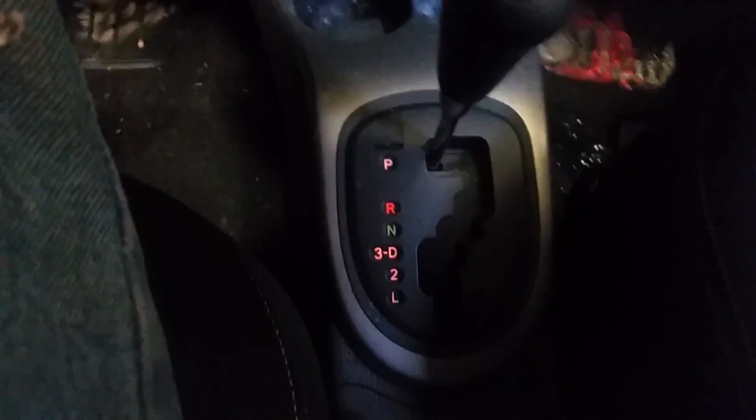Manual temp controller — looks like it's broken a little bit. Automatic shift on the floor. Gray cloth, gray headliner, and sun visors.